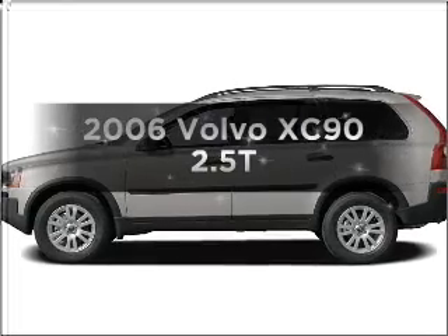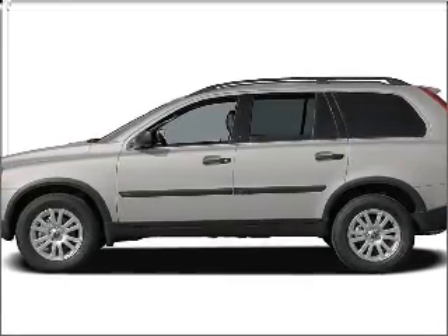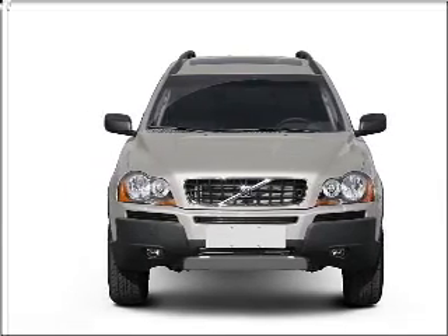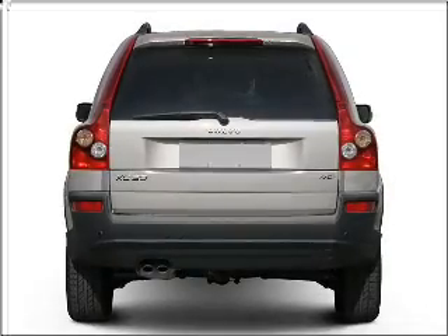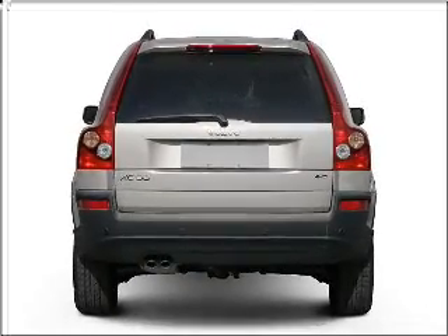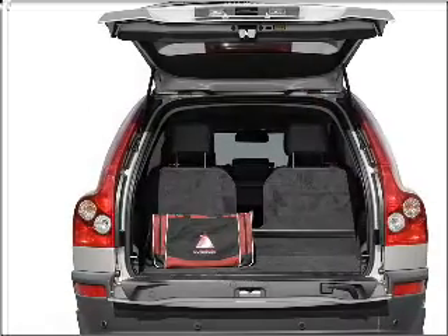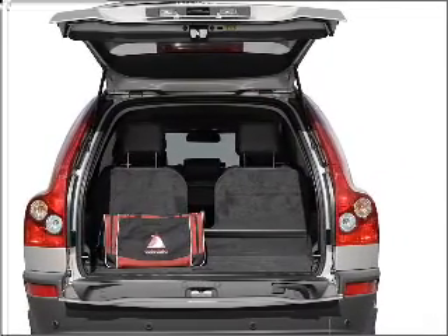Imagine yourself in this 2006 Volvo XC90. If you're looking for an automobile with great attributes, look no further. With a reliable engine connected to a smooth shifting 5-speed automatic transmission, stand out from the crowd with premium wheels. Brake safely with the anti-lock braking system. Let the outside in with a built-in sunroof, and memory settings are one of many features.